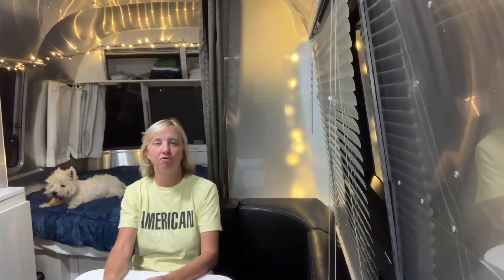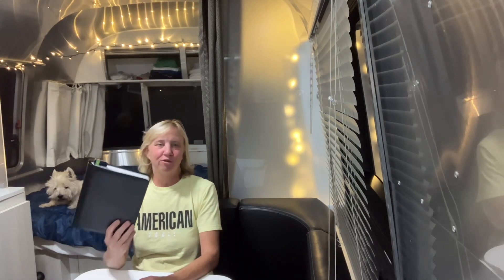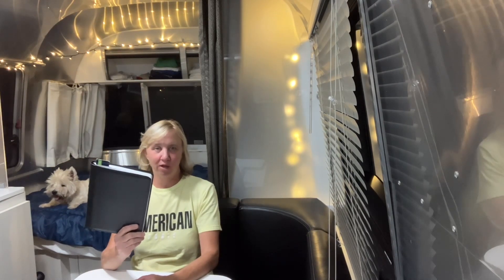Hello campers and RVers. One of the best resources that you can create when camping is a travel journal. I didn't want to create one of these things, but I was encouraged to do it and I'm super glad that I did.